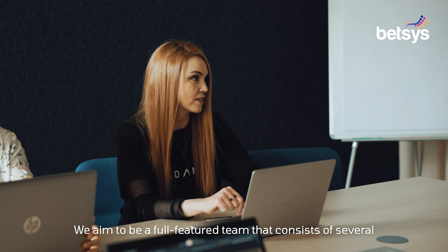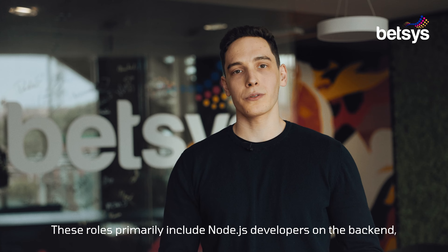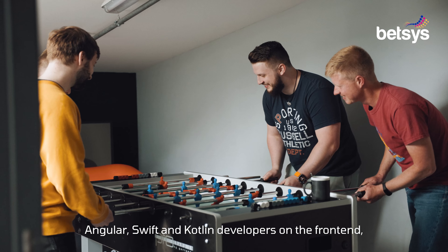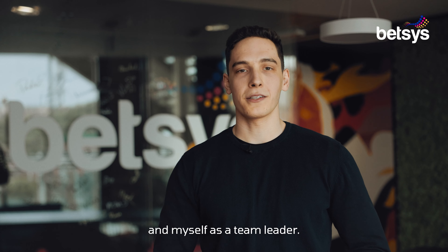We aim to be a full feature team that consists of several equally important roles. These roles primarily include Node.js developers on the backend, Angular, Swift and Kotlin developers on the frontend, database experts, testers, a Scrum master, and myself as a team leader.